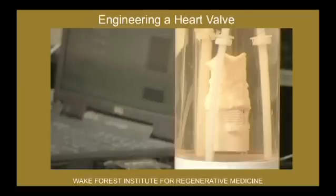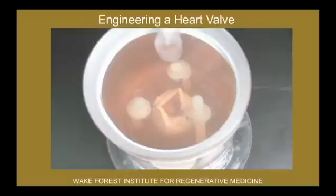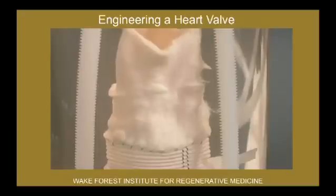This is actually a heart valve that we've engineered. You can see here we have the structure of the heart valve, and we've seeded that with cells. And then we exercise it — you see the leaflets opening and closing of this heart valve that's currently being used experimentally to try to get it to further studies.